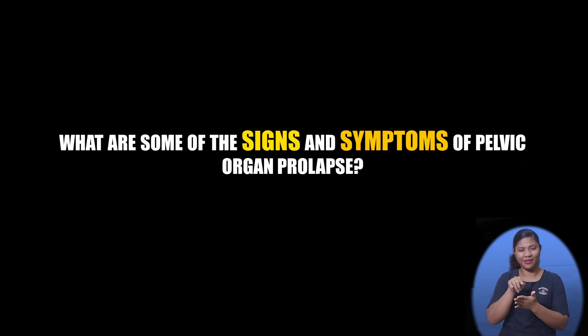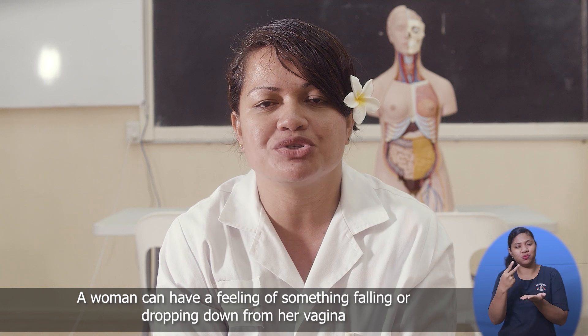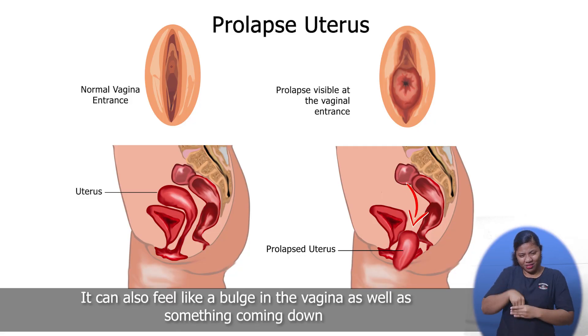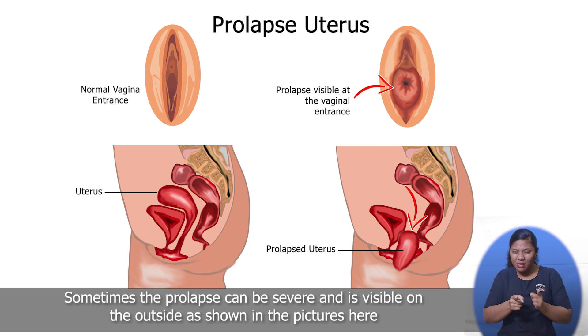What are some of the signs and symptoms of pelvic organ prolapse? A woman can have a feeling of something falling or dropping down from her vagina. It can also feel like a bulge in the vagina as well as something coming down. Sometimes the prolapse can be severe and is visible on the outside, as shown in the pictures here.